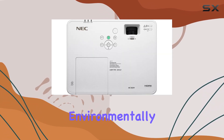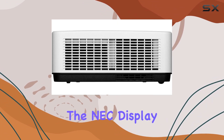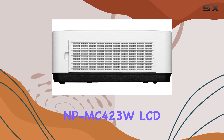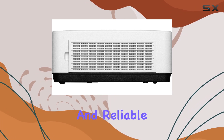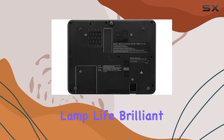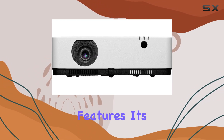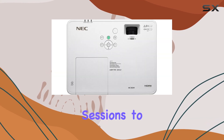Making it an environmentally conscious choice for any classroom setting. In summary, the NEC Display NPM C423W LCD Projector is a versatile and reliable tool for enhancing classroom presentations. With its long lamp life, brilliant image quality, powerful sound, and advanced features, it's sure to take your teaching sessions to the next level.